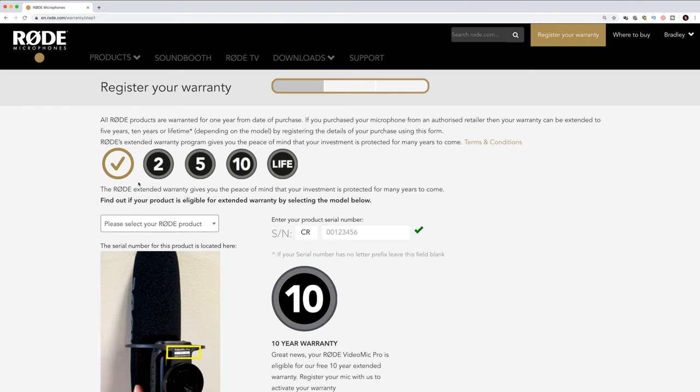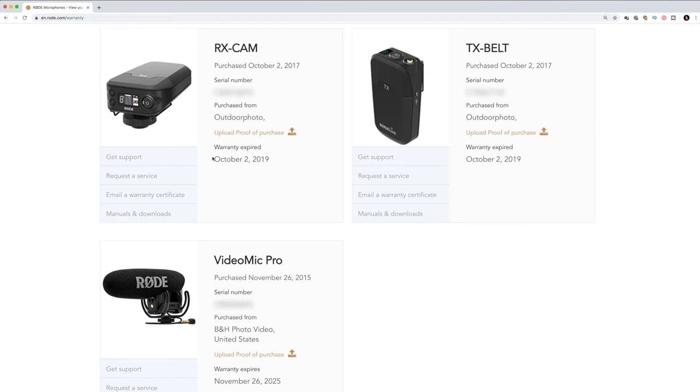You'll have to check what your microphone qualifies for in terms of the warranty, because you'll have a 2, 5, or 10-year or lifetime warranty depending on the microphone. For example, our Rode Filmmaker kit is only a 2-year extended warranty, but our Rode VideoMic Pro got a 10-year warranty. Our Rode representative sent the microphone to the repair facility where they switched out the internal module — basically all the electronics except for the microphone capsule itself — and then sent it back to us. So essentially we received a brand new microphone and didn't have to pay a single cent.